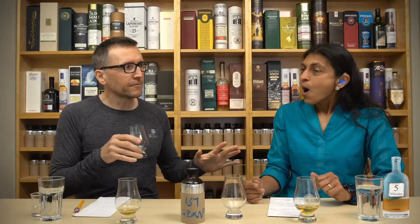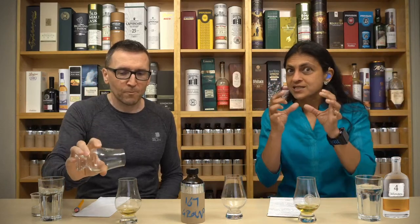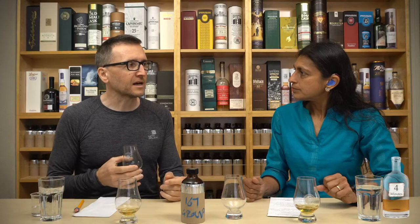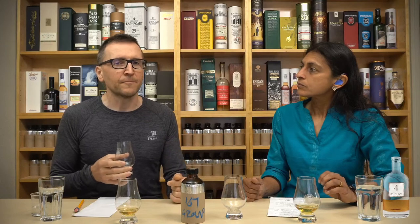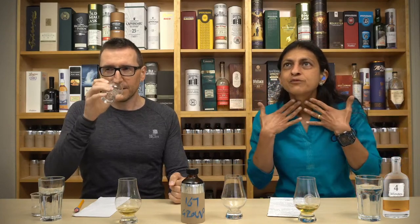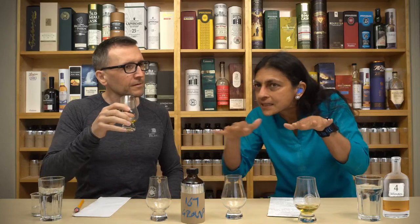Liking it more today. The body with the second half - the first sip is fantastic with the watered down version. Getting a little bit of pineapple, going a bit Glentauchers - pineapple with a green vegetable spicy bite. It's bright. Thick finish - angry but thick.